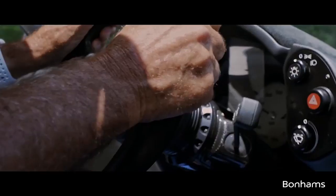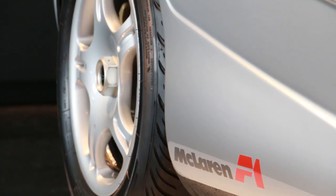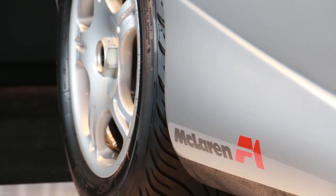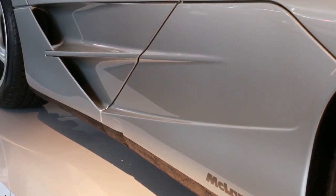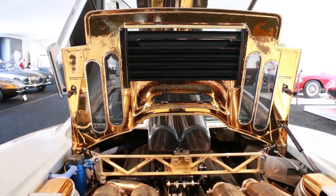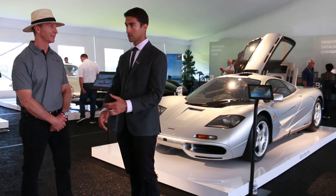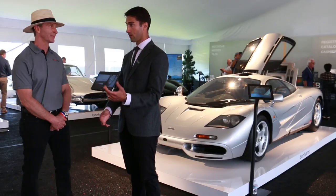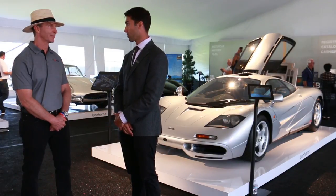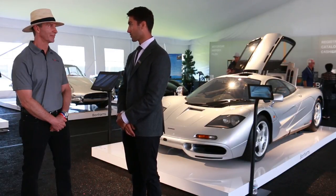When the car came out, it was the fastest naturally aspirated car ever produced — it would do 240 miles an hour. What's interesting is that even today, all these years later, it still holds the record as the fastest naturally aspirated car. Nothing has surpassed it, and with today's turbocharging technology it doesn't seem like any car will go in that direction again, so it's probably a title this car will hold on to.